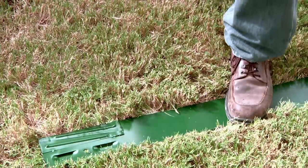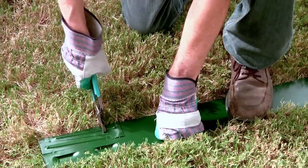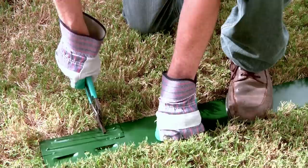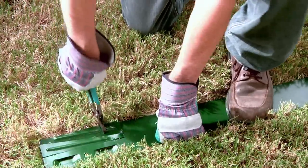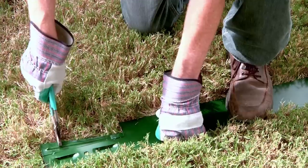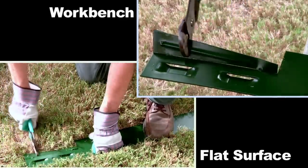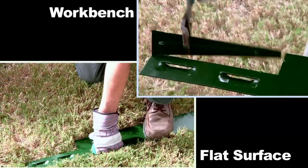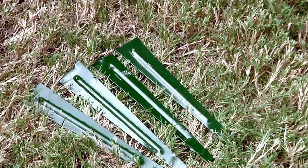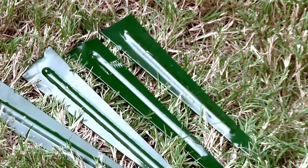Do not simply try to break or pull the stakes off, as this will be difficult to do. Take the edging to a flat surface — anything from a workbench to the ground will work. Secure the edging by leaning on it with your hand or your foot. Attach your tool near the large end of the stake, and while holding the edging firmly in place, start to move the stake using small motions. As the tab fatigues, you'll be able to bend the stake back and forth until it eventually snaps off.